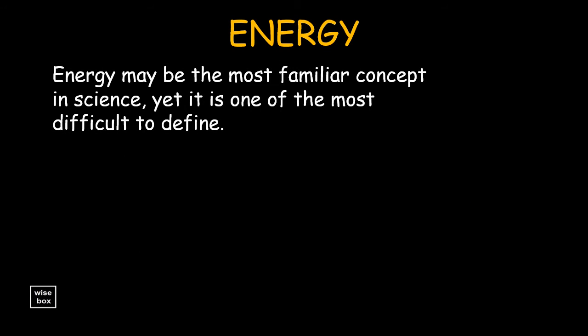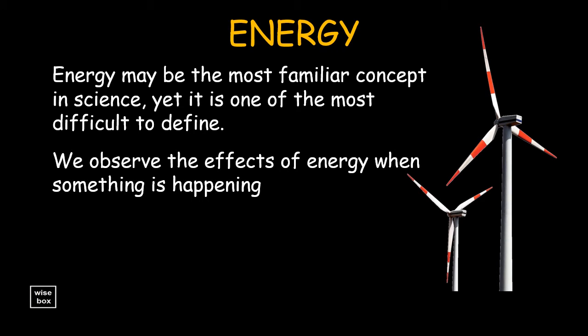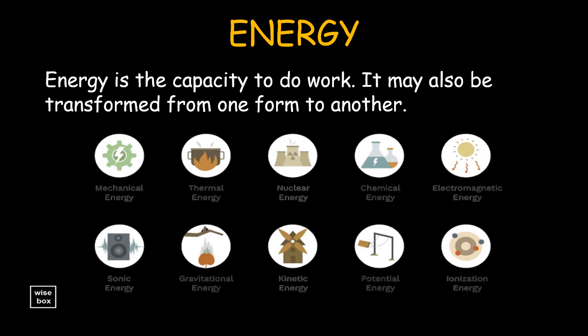Energy may be the most familiar concept in science, yet it is one of the most difficult to define. We observe the effects of energy when something is happening — only when energy is being transferred from one place to another, or transformed from one form to another. Energy is defined as the capacity to do work, and it may also be transformed from one form to another, hence the various forms of energy around us.